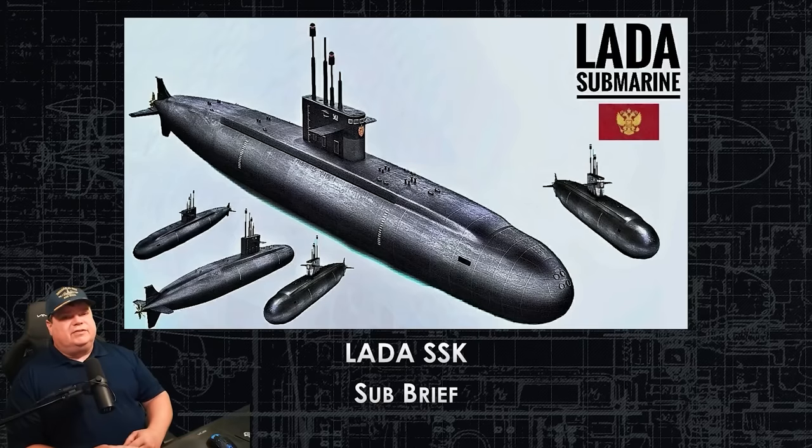Welcome to the Lada Class Sub Brief. My name is Aaron, your host. We're going to talk about this very interesting new-old-stock, old-style design submarine.